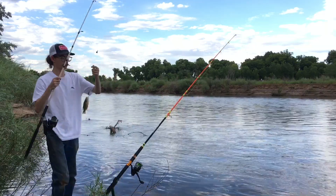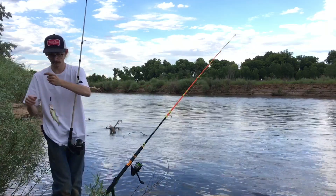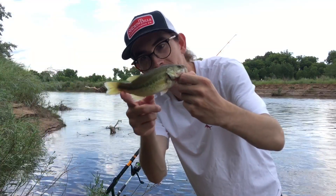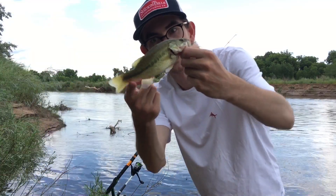Caught us a largemouth on the Carolina rig — catches everything. Telling you guys, this is one of the best rigs for river fishing. Catch just about anything on it. There goes that little bass.